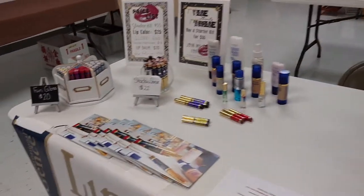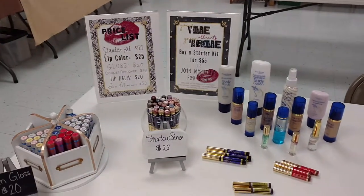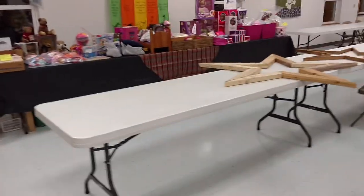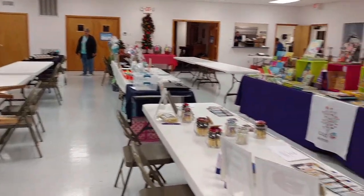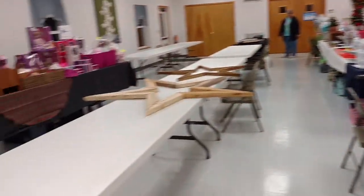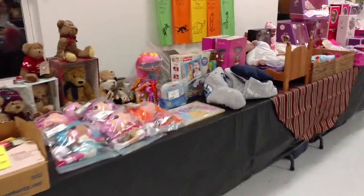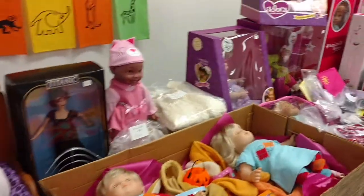I'll try to see if I can sneak in some more tomorrow, but I don't know — it's going to be pretty crazy in here. But at least I was able to give you a little sneak peek. Wish us luck and good sales and everything. Have a good day, and I will see you in the next video. Bye-bye.